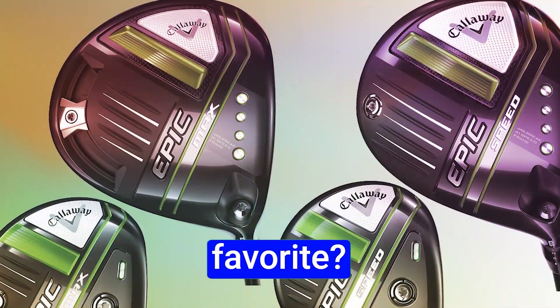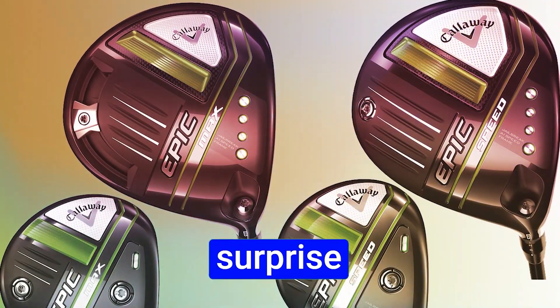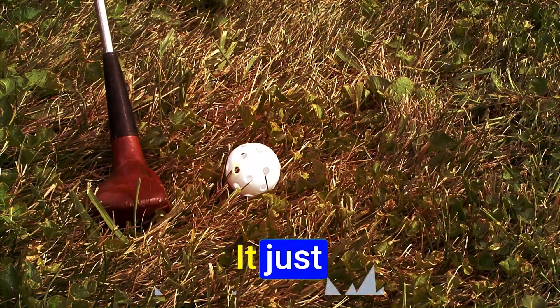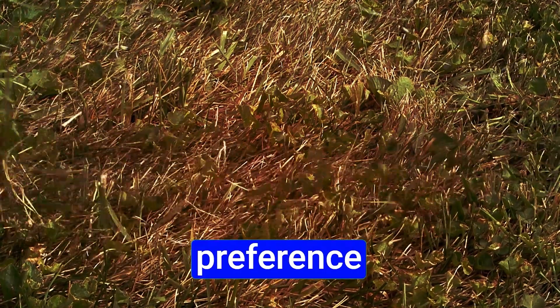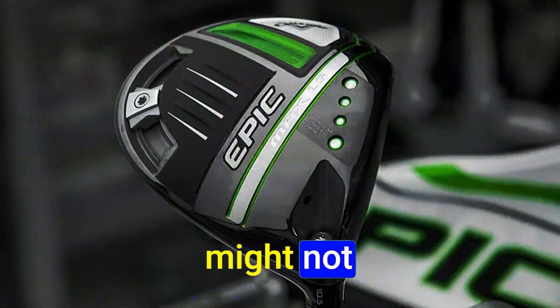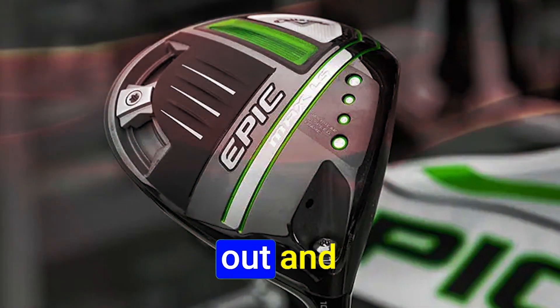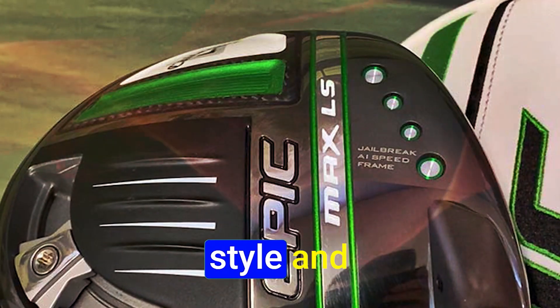So which one is my personal favorite? Stick around because the answer might surprise you. For me, the standout driver is the Epic Max LS — it just clicked. But remember, driver preference is highly personal, and what works for one golfer might not be the best fit for another. So don't rush into a decision; test them out and see what aligns with your playing style and preferences.